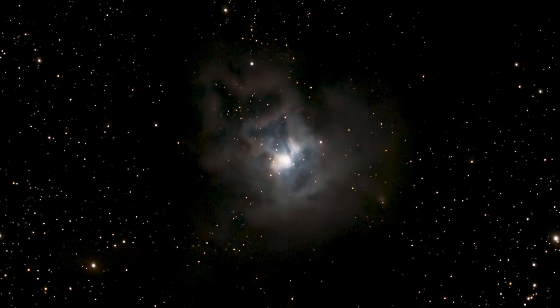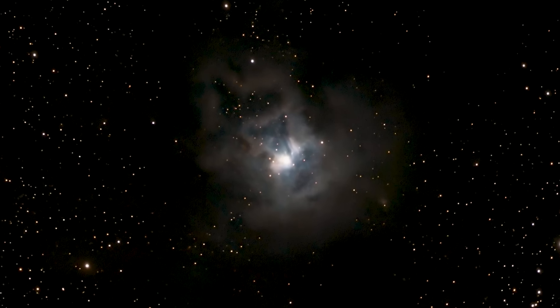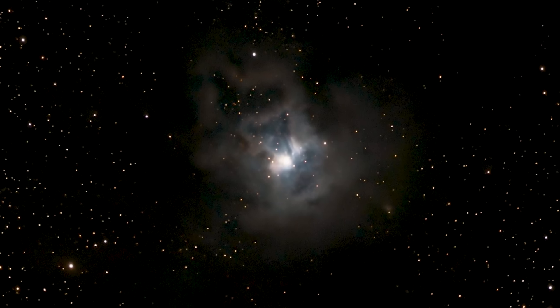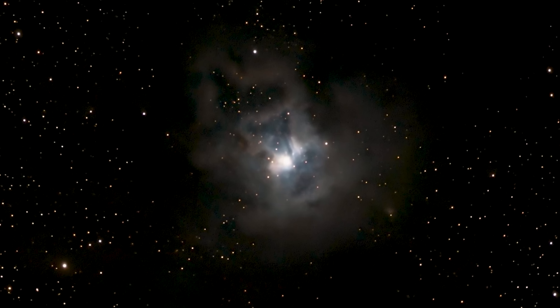Okay, Professor, what have we got today? Where are we going in space? So I thought we'd have a look at Caldwell IV. That must be a Hubble image, it's so good. Nope, that's from my back garden. You took that? Last week. Very nice. Hot off the press.